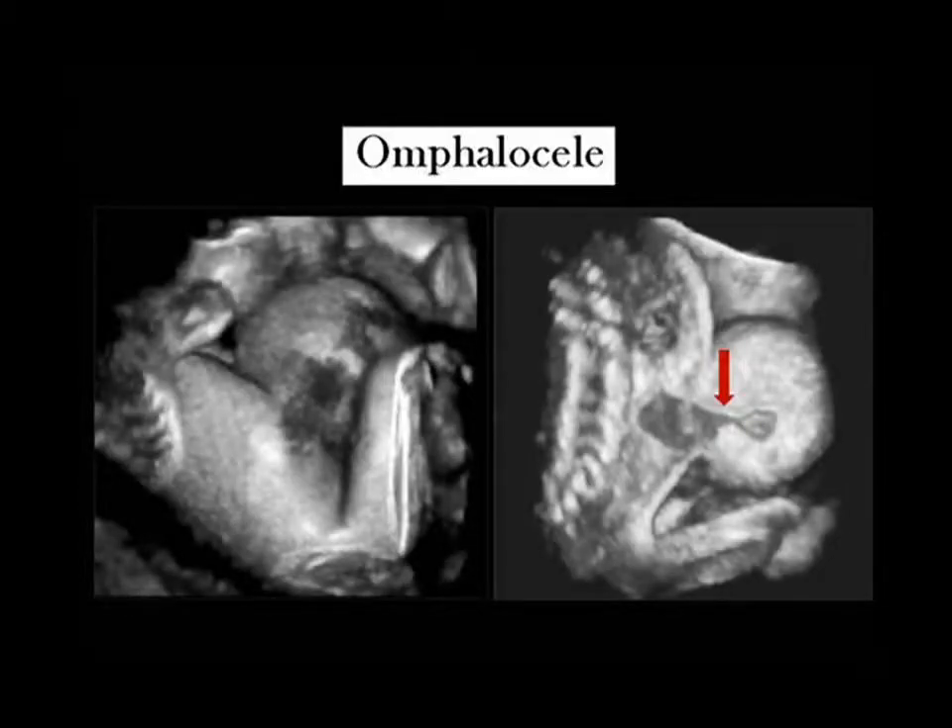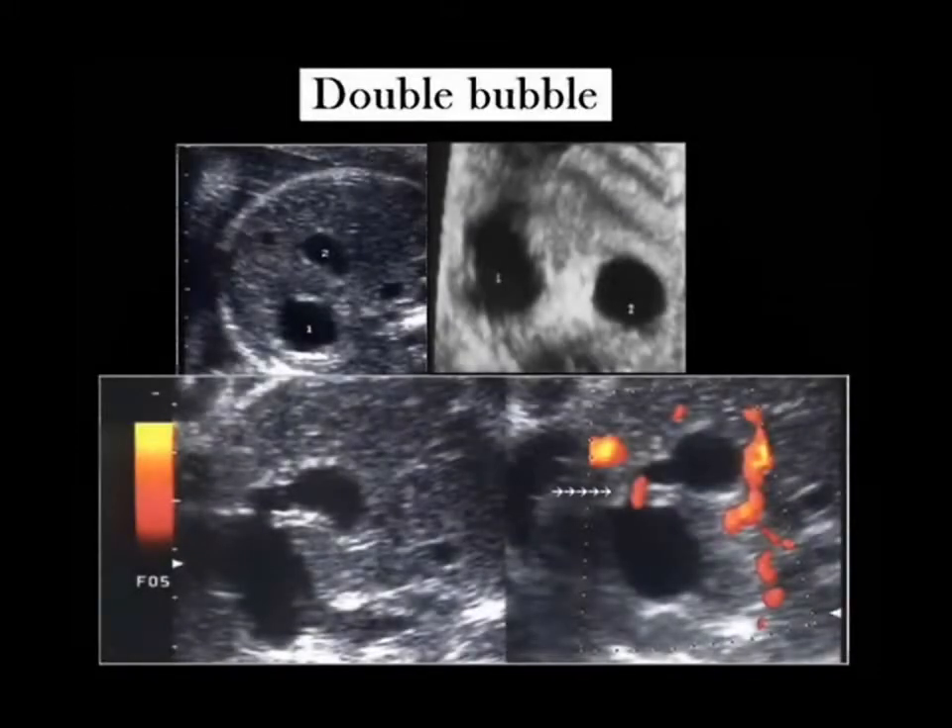Indicated by the arrow, failure of recanalization of the duodenum during early embryonic development results in duodenal atresia. A transverse scan through the fetal abdomen at 28 weeks demonstrates the double bubble sign, typical of duodenal atresia. Trisomy 21 was confirmed by karyotyping.